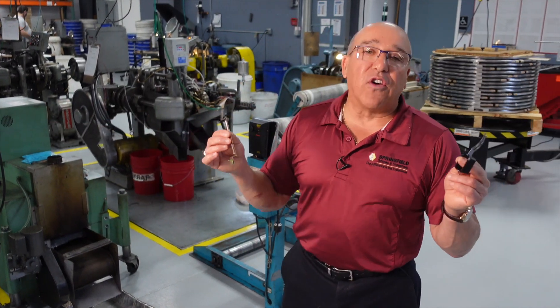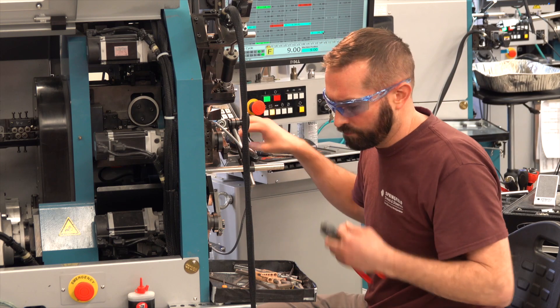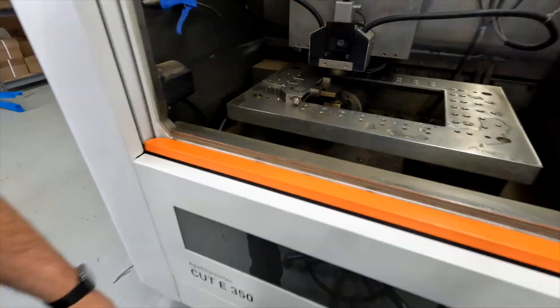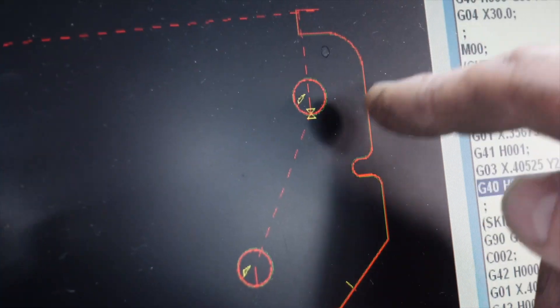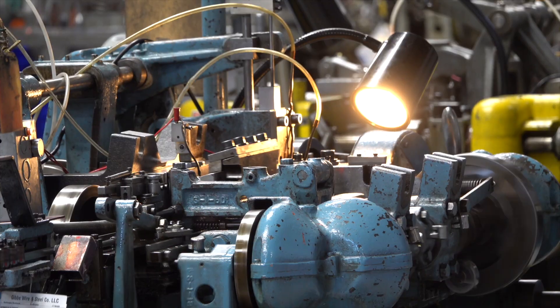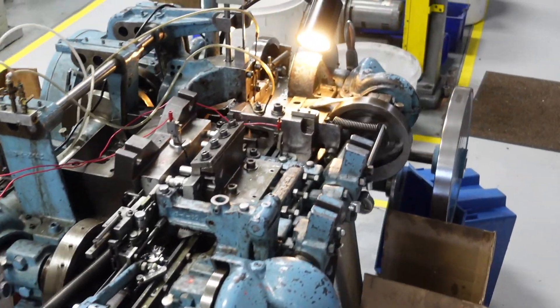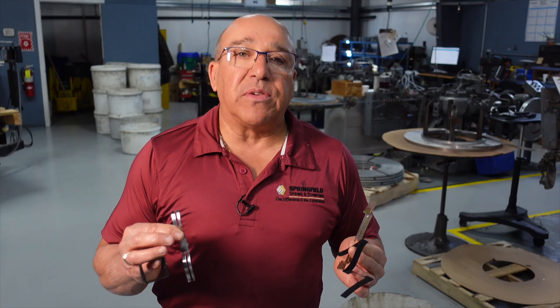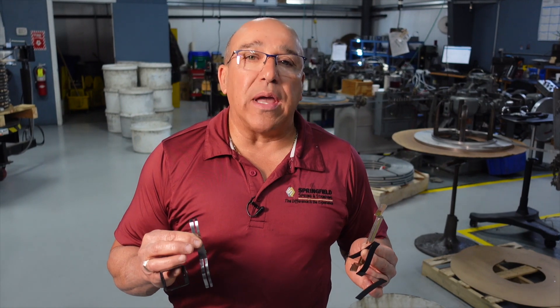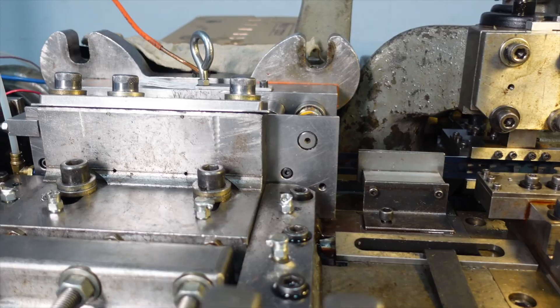All around us we have over 30 four-slide machines. We have set-up technicians and four tool makers. A couple years ago we realized we were outsourcing too much wire EDM, so I bought a wire EDM machine — now I have two. All of our tooling is designed, qualified, and built in-house. These four-slide machines can make components from 0.002 all the way up to 0.065, with a maximum width of two and a half inches wide.